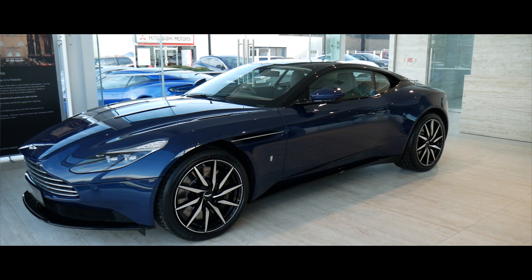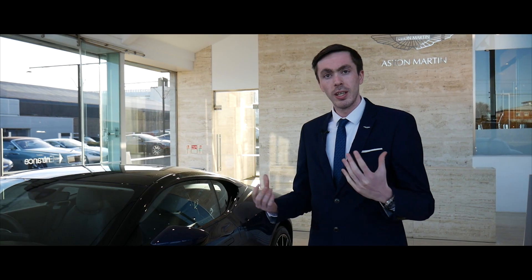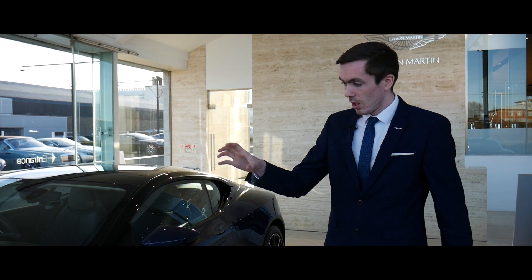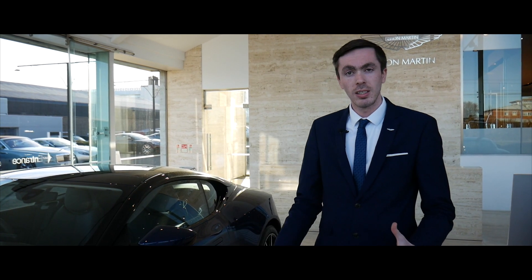Walking around the car, you'll notice the exterior is finished in Seychelles blue paintwork. We here at Aston Martin Edinburgh have teamed up with Aston Martin's bespoke department, which they call Q. Q have developed this paintwork — it's actually been used in a few cars in the past, such as Prince Charles' DB6 Volante.